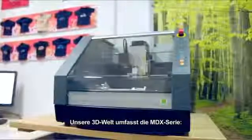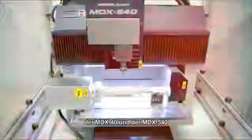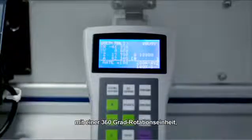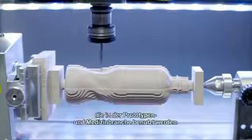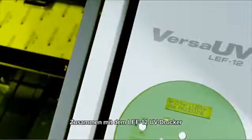In the innovating 3D world, we have our MDX range like the MDX40 and MDX540 with a full 360-degree rotary unit, which are used in the professional prototyping business and medical industry. In combination with the LEF12 UV printer,